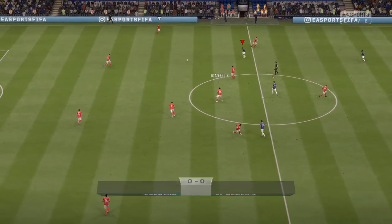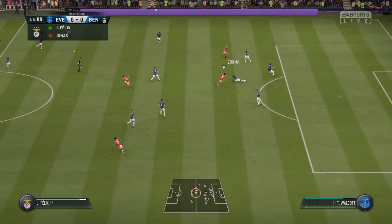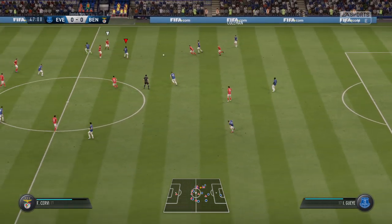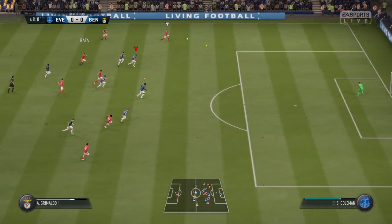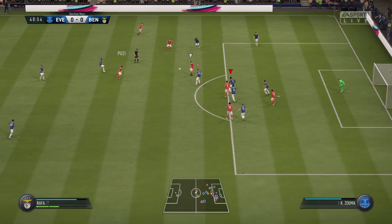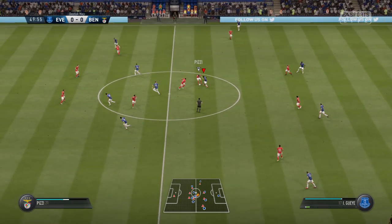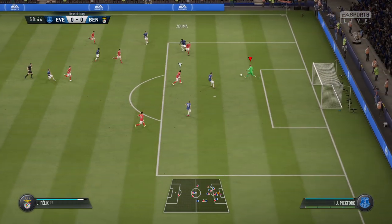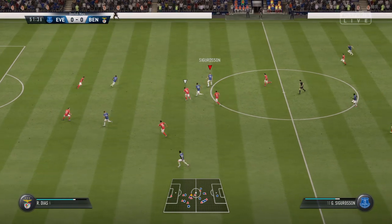So the referee's happy and the second half gets underway. Idrissa Gana Gueye, Coleman, Gylfi Sigurdsson — unable to hold on to possession. Everton. Rafa, put in from the wide area. That's good defending. It's unlike him, really, to play the ball straight to the opposition. Made sure the pass wasn't completed. And the goalkeeper smacked that away. Possible breakaway here as they've won the ball back and they want to get forward.